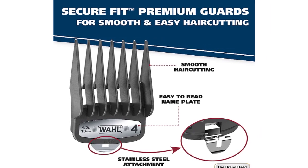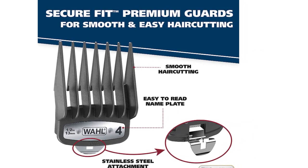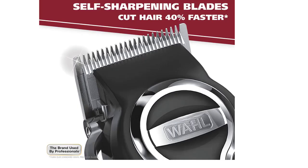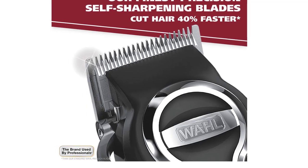The Wahl Clipper Elite Pro features outstanding cutting performance and the highest quality motor. It generates unparalleled power upon starting, causing it to run faster than other models. Coupled with top-quality self-sharpening blades, the Wahl Clipper Elite Pro can provide an incredibly fast, effortless haircut even on extremely thick hair.